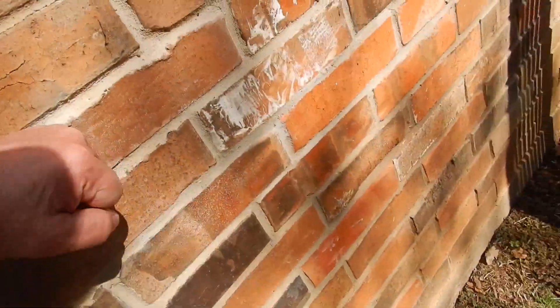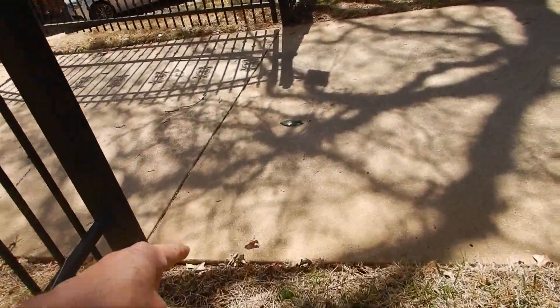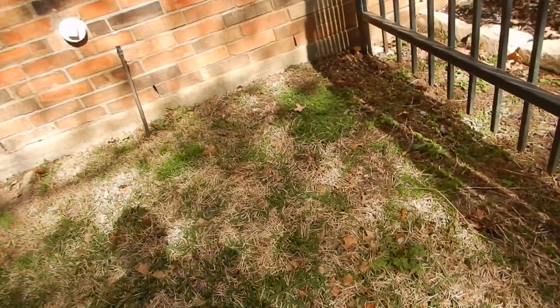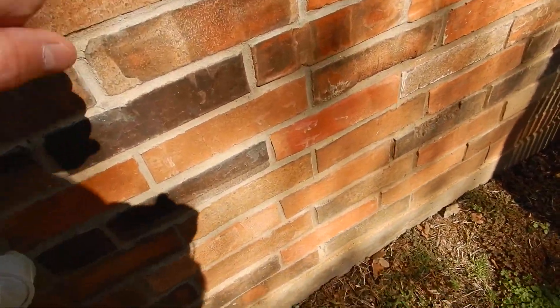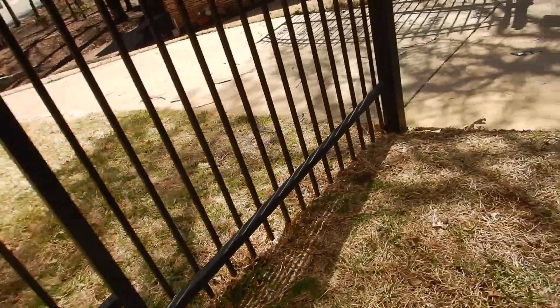Lawn sprinkler heads are not supposed to be closer than five inches to the wall, and not closer than five inches to the flatwork.